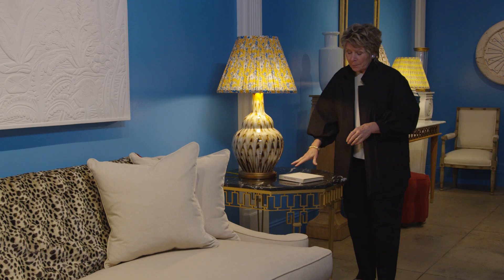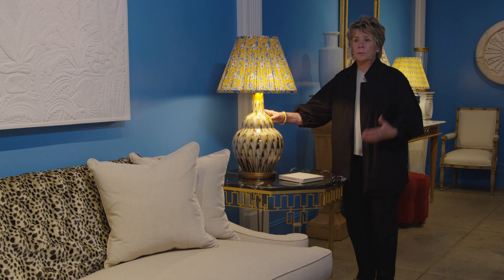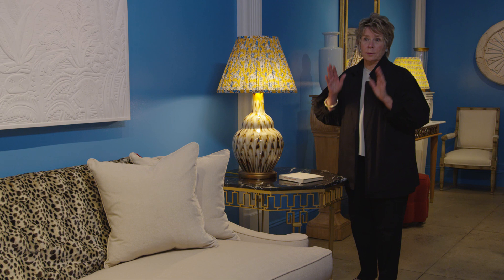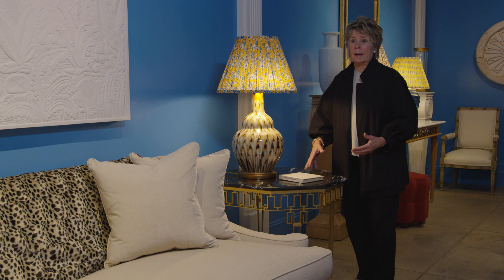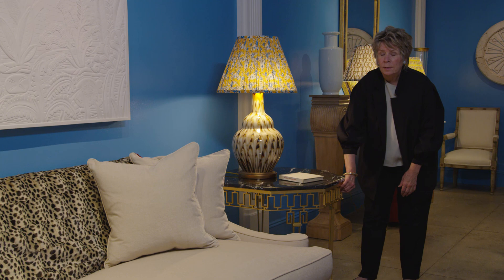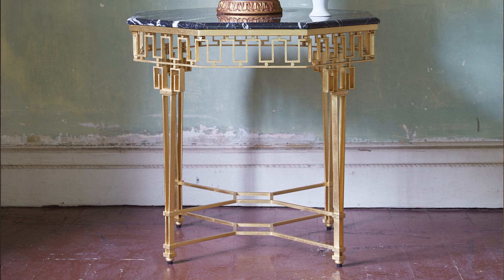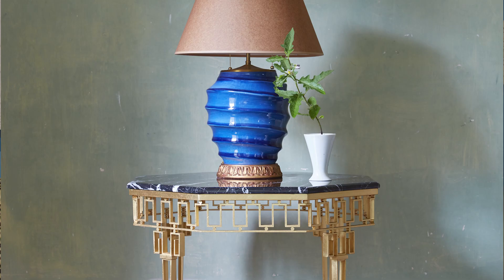We also have a new end table. I'm adamant about the right height for end tables — when you sit on the sofa you want the lamp so that the light comes over your shoulder, not too low or too tall. There's just a perfect height for an end table, and this one works perfectly with the sofa. It's beautiful metal work — gilded metal with incredible detail of the Greek key, crisscross stretchers, and a wonderful black marble top. It would go in any room, but it's just the detail of it. We always try to have our furniture have interest so that you want to look at it over and over again.